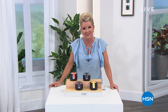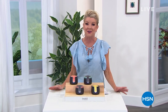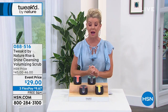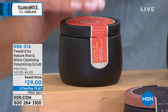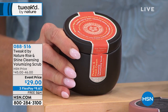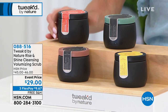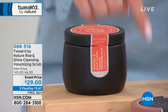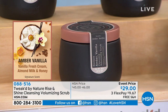Thanks for tuning into HSN. I'm your host Lynn Murphy. Tweaked hair care and skin care are with us today with exciting specials. Coming up is our number one signature product — we're launching a brand new scent in the nature's rise and shine cleansing volumizing scrub. It's normally $45 to $46, today it's $29 as an event price with three monthly flex payments, shipping for under $10. That new scent is called peaches — beyond delicious.